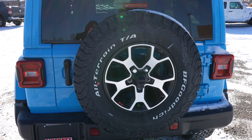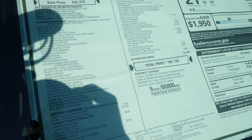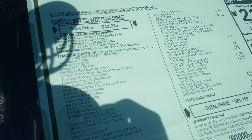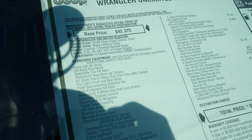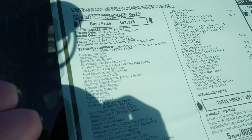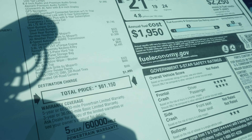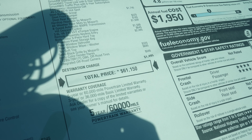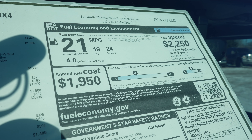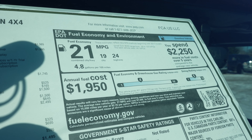Let's take a quick look at the window sticker. It's a 2021 Jeep Wrangler Unlimited Rubicon 4x4 with a base price of $42,375. The exterior color is Chief Clear Coat. This has a 3.6-liter V6 and an 8-speed automatic transmission. The total vehicle price is $61,150. This vehicle is rated at 19 miles per gallon city, 24 miles per gallon highway, for a combined fuel economy rating of 21 miles per gallon.